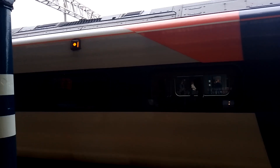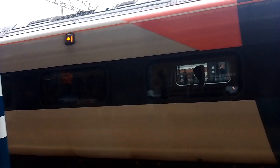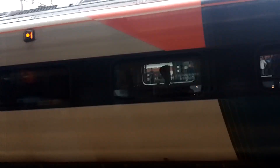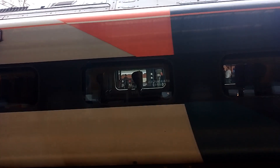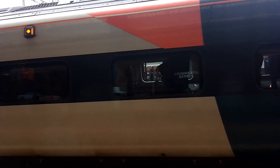Did I take an Avanti West Coast the other day? No, it was a Virgin I was on. Here I am at Stockport anyway, dear viewers, and this time I am looking at an Avanti West Coast Class 223. This one is heading for London Euston.